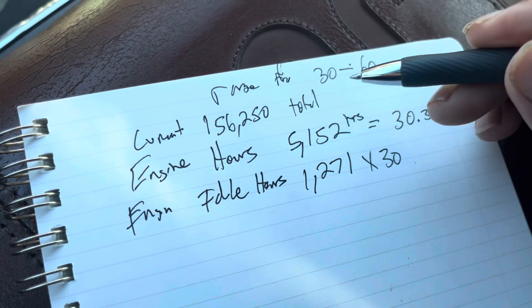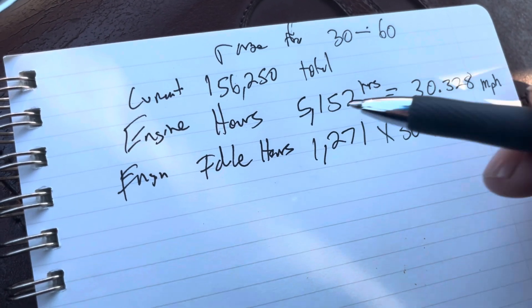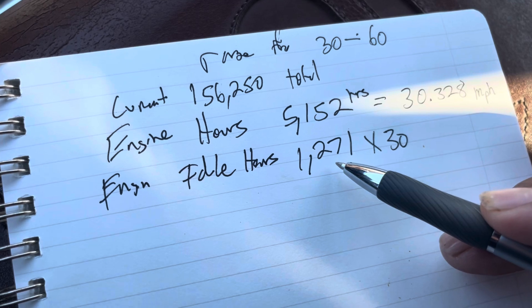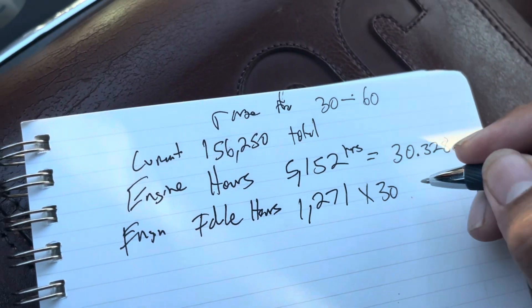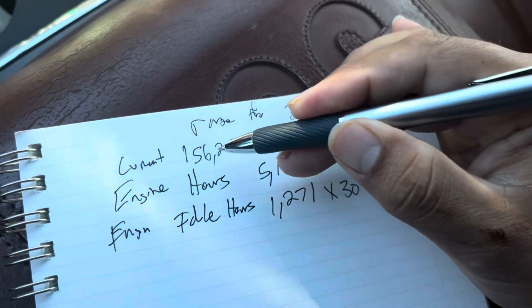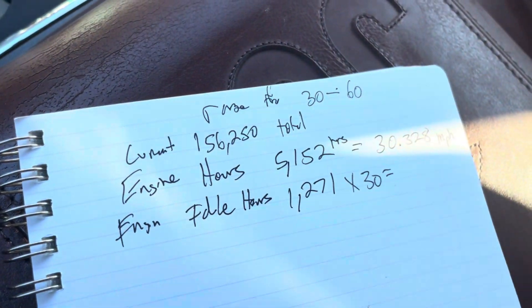My truck is pretty on point with the number that a lot of Ford techs are telling you to grab from these engine hours. So now if I grab this number right here and I multiply times 30, this is the amount of miles that we're going to add to my current mileage to figure out how many total miles my truck actually has.